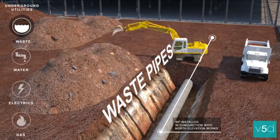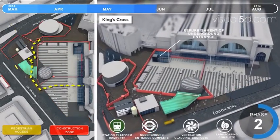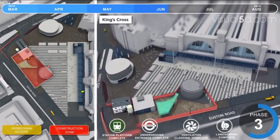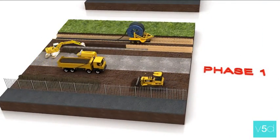This allows our clients to showcase the validity of a build in the most visually persuasive way, to either a professional or non-technical audience, and give our clients a distinct competitive edge.